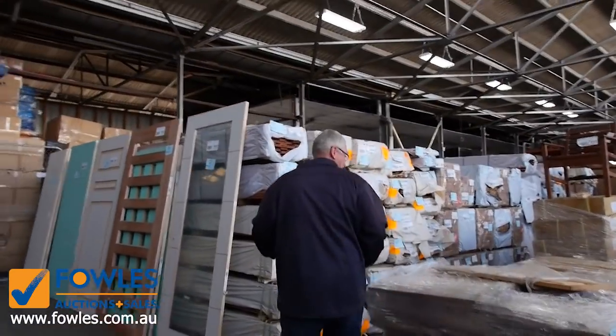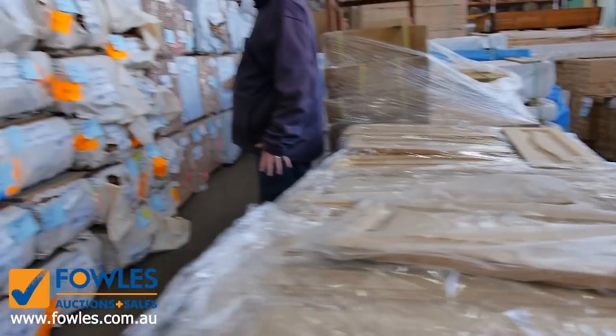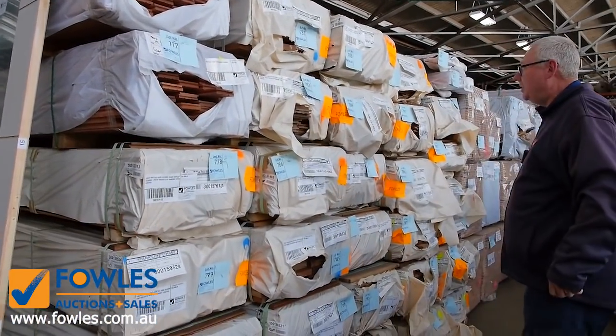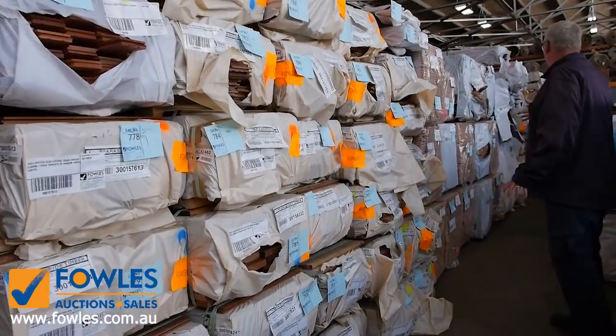A couple of pallets here of cupboard doors — American oak cupboard doors, something a bit different. Then over here we've got some Spottergum shiplap cladding in a 125 by 19. Also some Spottergum flooring in a 130 by 19, and plenty of Vicash flooring there as well. Some really, really nice stuff in here tomorrow.